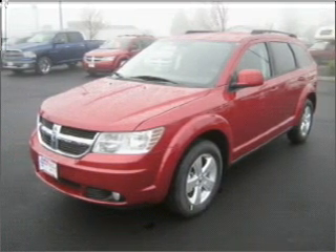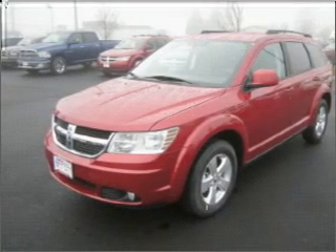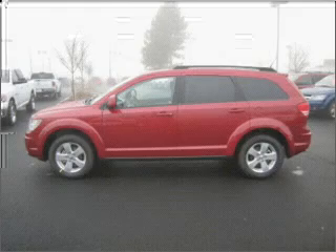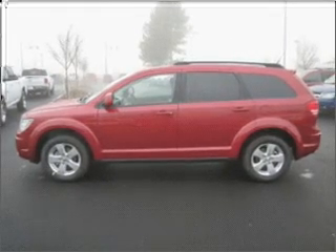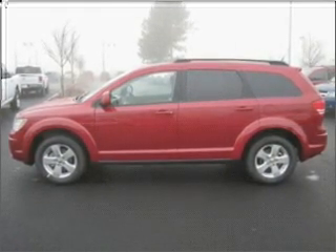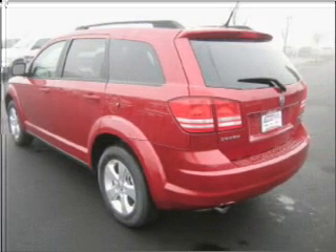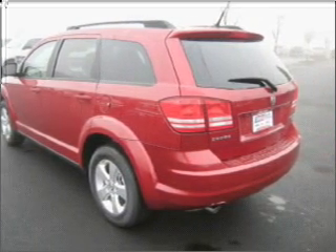Take a look at this 2010 Dodge Journey SXT that just came into Dick's Auto Group. This four-door SUV comes equipped with digital audio input, DVD audio, and an in-dash 6-disc CD player.